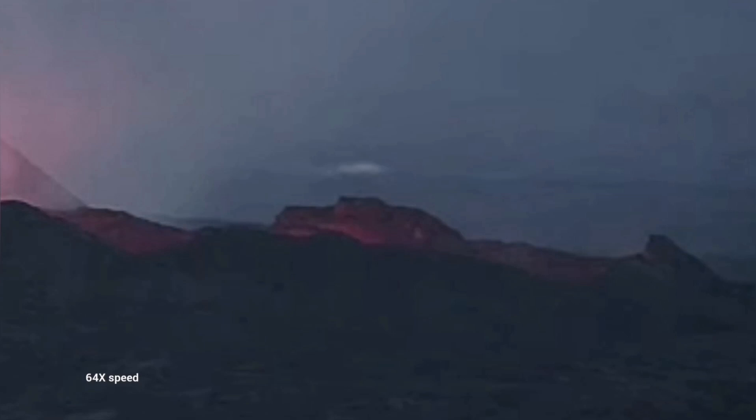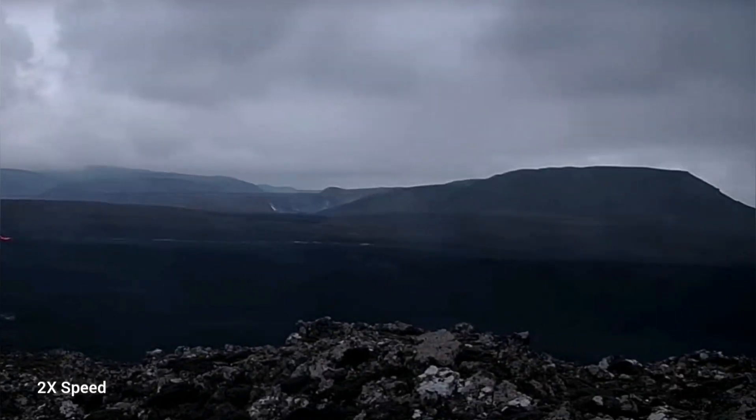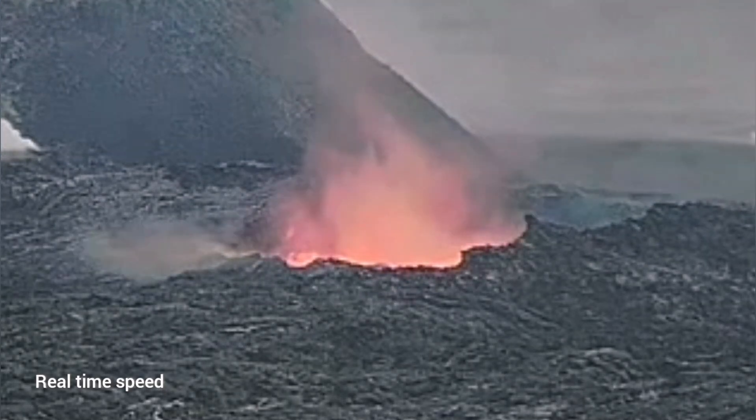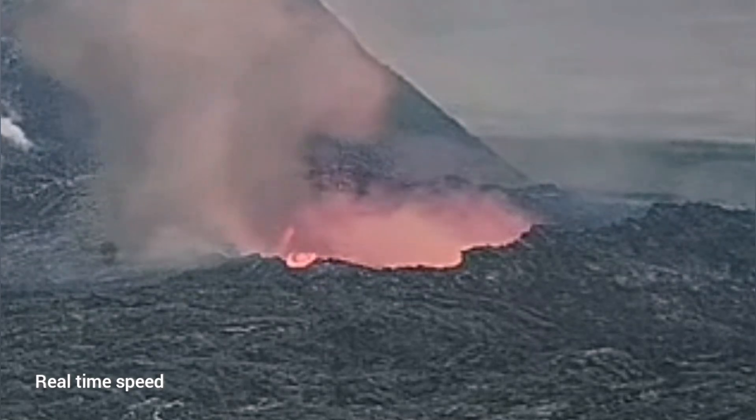Suddenly the lava pool toward the south drained and the lava was empty. This is the south, and as you can see here, this is toward Grindavík. In the opposite direction, toward the north, we didn't have such dramatic events like this collapse that happened in the south. You can see that the lava tube roof collapses completely.